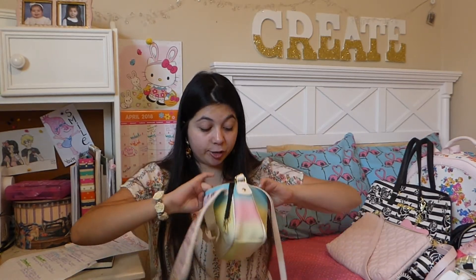It has internal pockets, and if you guys don't know this about me, I love anything with internal pockets because you can store more and more stuff.